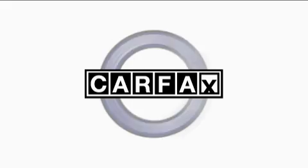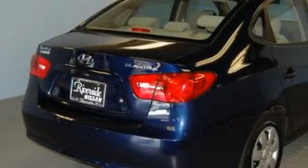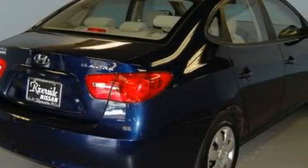This vehicle has had only one owner, and it qualifies for the Carfax buyback guarantee. This car won't last long at this price — call and arrange a test drive now.